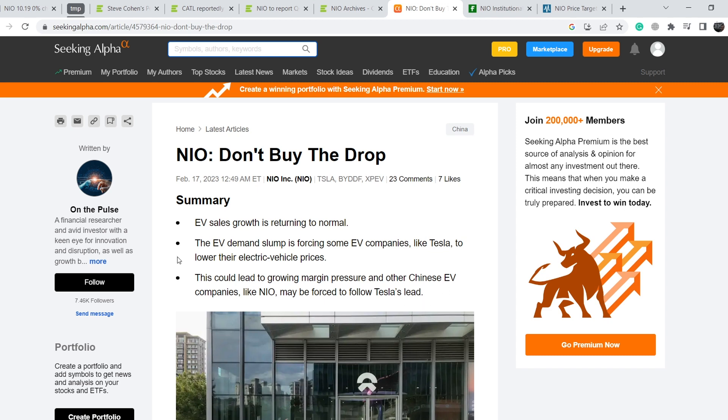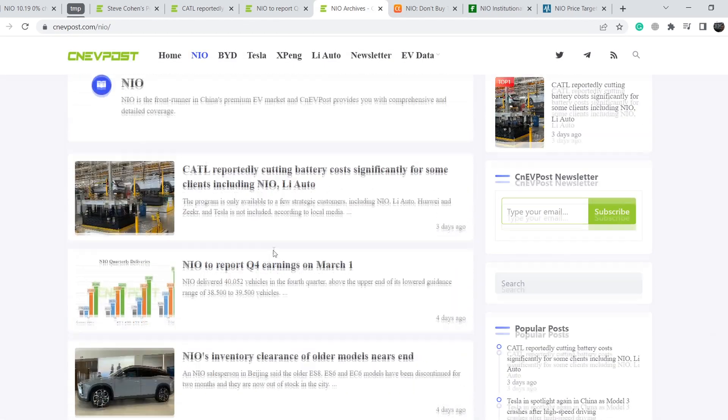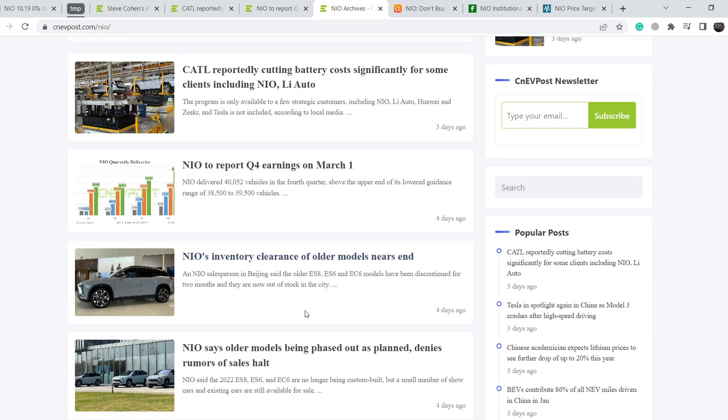You have to do your own due diligence, because the author of this article probably doesn't know that Tesla, right after they lowered prices for the Model Y, also increased those prices two times. That definitely shows that demand for at least Tesla is at a very high level. On top of that, we can find some articles and news that might be quite bullish for NIO.